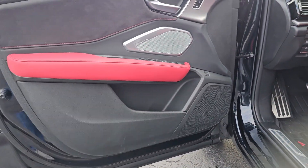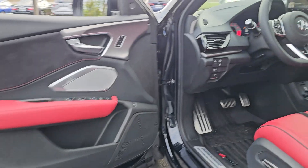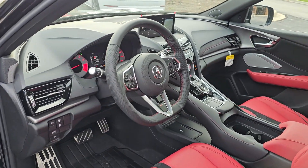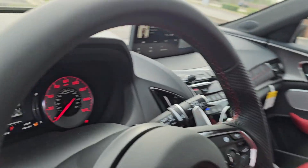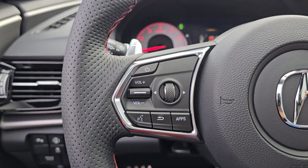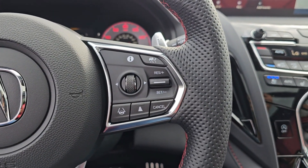Apple CarPlay and or Android Auto, keyless entry, moonroof, navigation system, heated mirrors, premium sound system, fog lamps, power passenger seat, power liftgate, lane keeping assist. Feel what it's like to have it all.